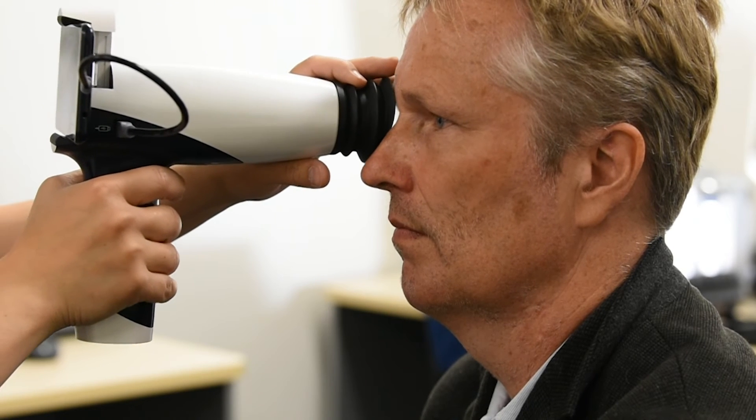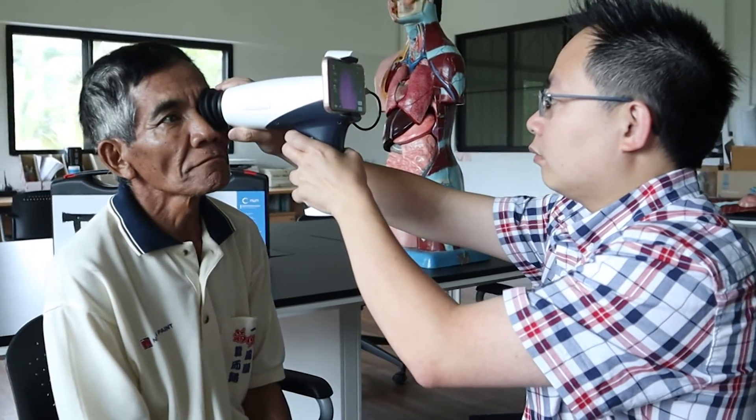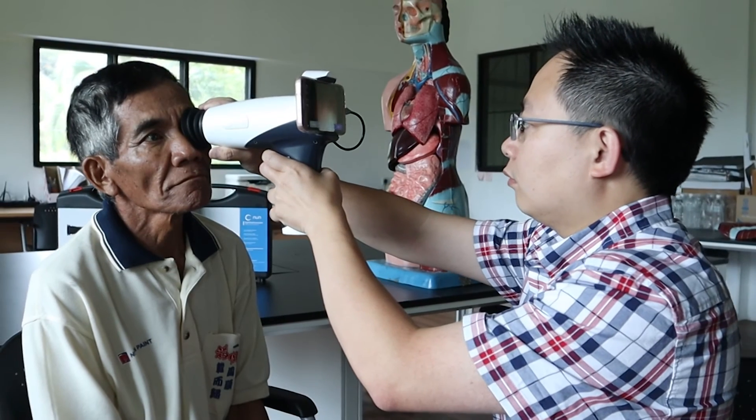Leveraging the power of smartphone and connectivity, the NUN-IR is geared for telemedicine. Retinal assessment and screening programs can be conducted remotely.